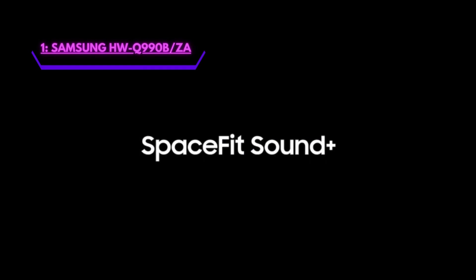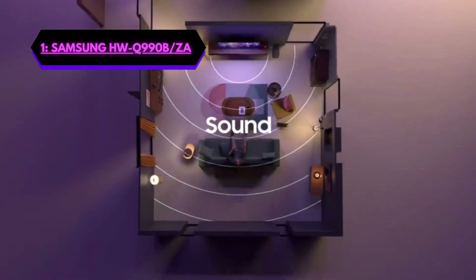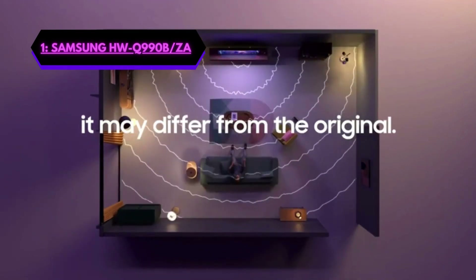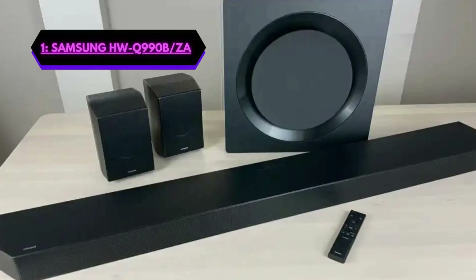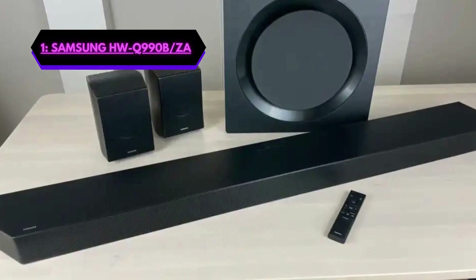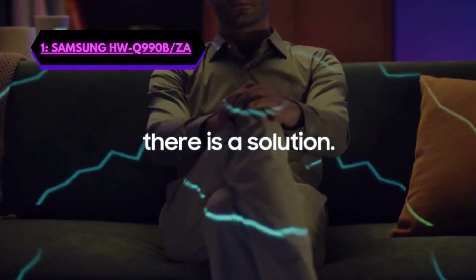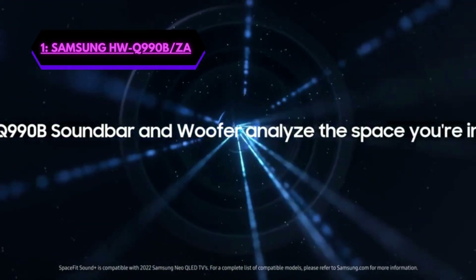Number 1 is going to be the Samsung HWQ99-0BZA. If you're looking for a powerful soundbar that can take your entertainment experience to the next level, then this is the one you need. With its cutting-edge features, including wireless Dolby Atmos/DTS:X rear speakers, Q-Symphony, SpaceFit Sound Plus, AirPlay 2, Adaptive Sound, GamePro Mode, and Alexa built-in, this soundbar is a game-changer.